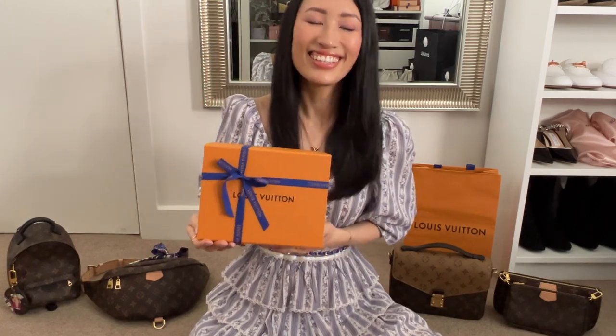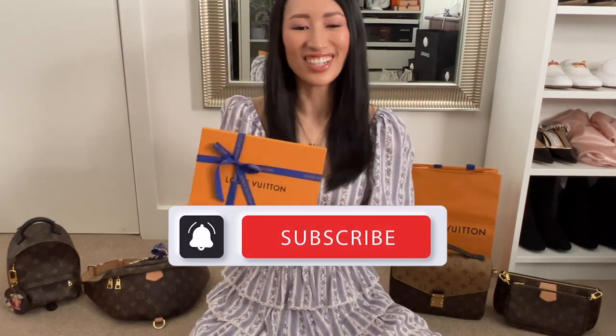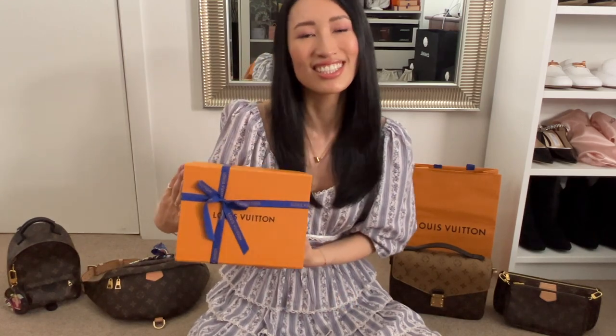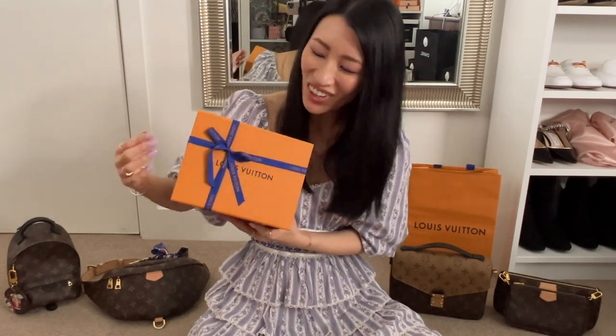Today we have a super exciting unboxing. I didn't even know LV released this bag, but I just happened to see one of the promotional emails they had for Valentine's Day. I saw this bag on the model and I just had to click on it because it's so cute. I ordered this last week and I've been waiting patiently. It was supposed to be delivered on Friday, but we had no one at home, so I had to wait until Wednesday. I am super excited — can't wait to meet this little cutie. Without further ado, let's unbox her.